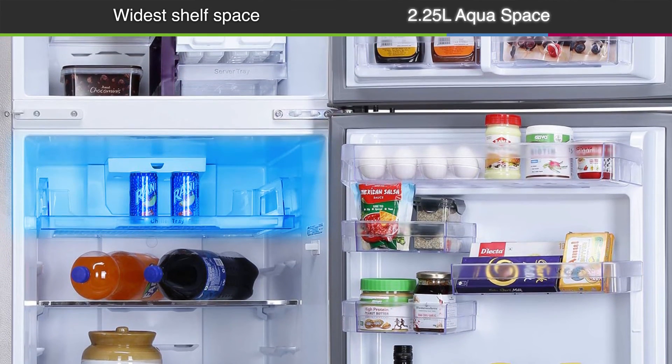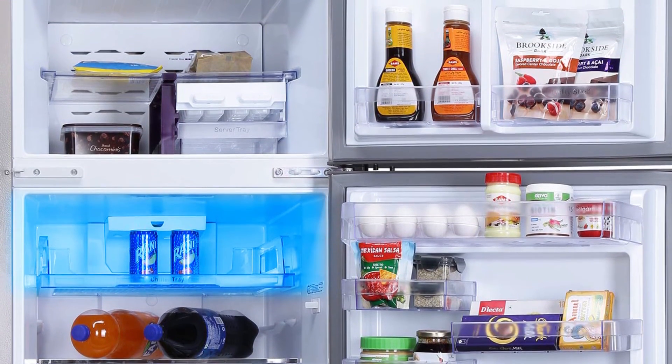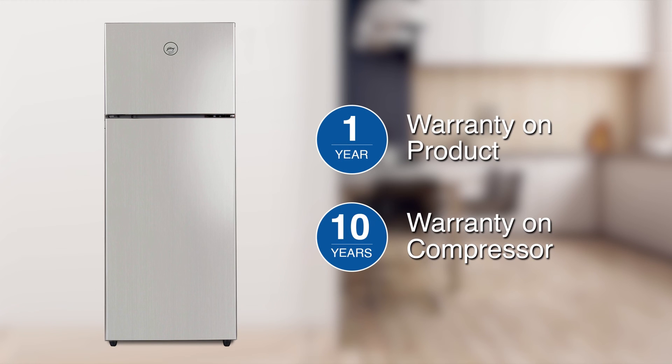With an extra storage space of 2.25 litres in the bottle compartment, you can store your big bottles of water or cola with ease. Available with a 1-year warranty on the product and a 10-year warranty on the compressor.